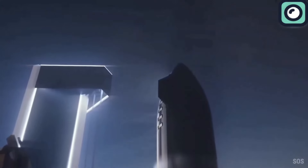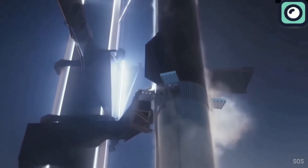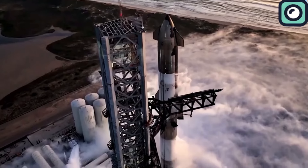As for the next Starship launch, good news has surfaced with plans for the launch to take place between October 13th and 19th. However, despite this optimism, there is still a level of uncertainty.